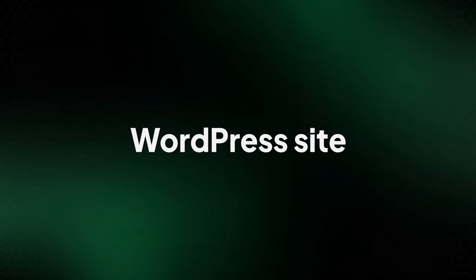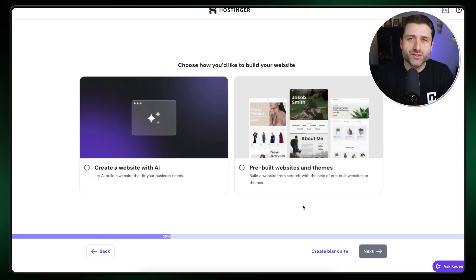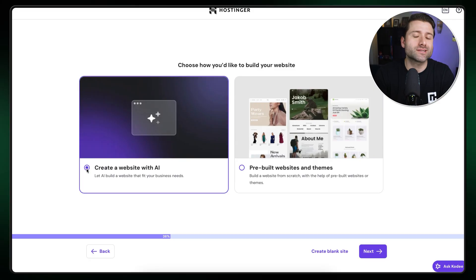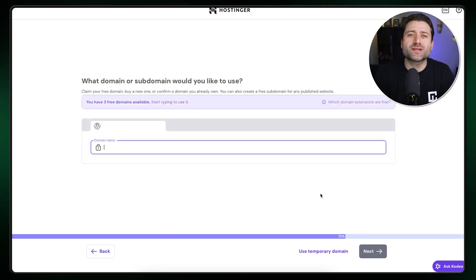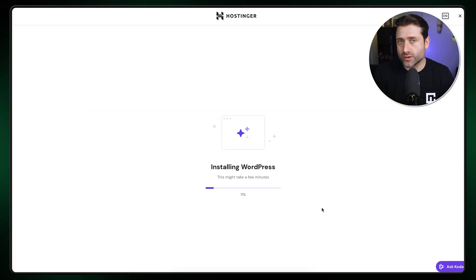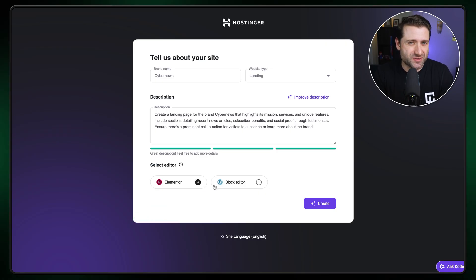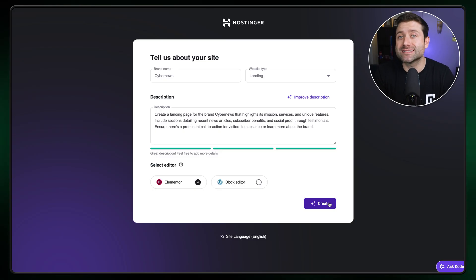That's pretty much it for the Hostinger website builder tutorial. Next, let's look at the more complex WordPress route, which offers more customization. After selecting the WordPress option, you'll need to create your Hostinger login details, then choose whether to build with Hostinger WordPress AI or select a template. Next, select the domain you set up earlier. If you haven't done that yet, you can use a temporary domain for now. You can also create a subdomain for a domain you own, if this isn't going to be your main website. After that, WordPress will be installed and you'll be taken into the WordPress AI builder. I recommend Elementor, since it makes the process easier and more streamlined after the AI does its thing.